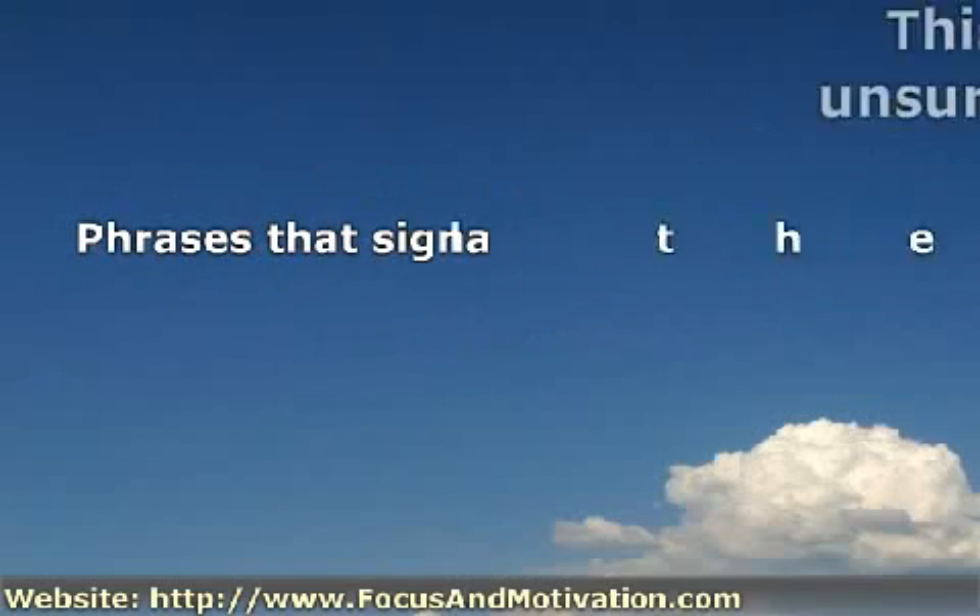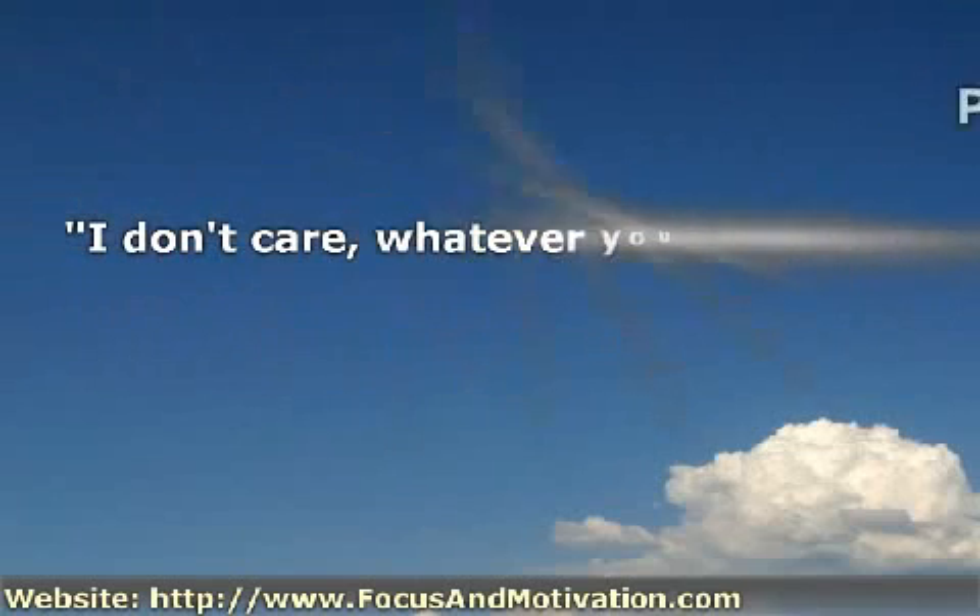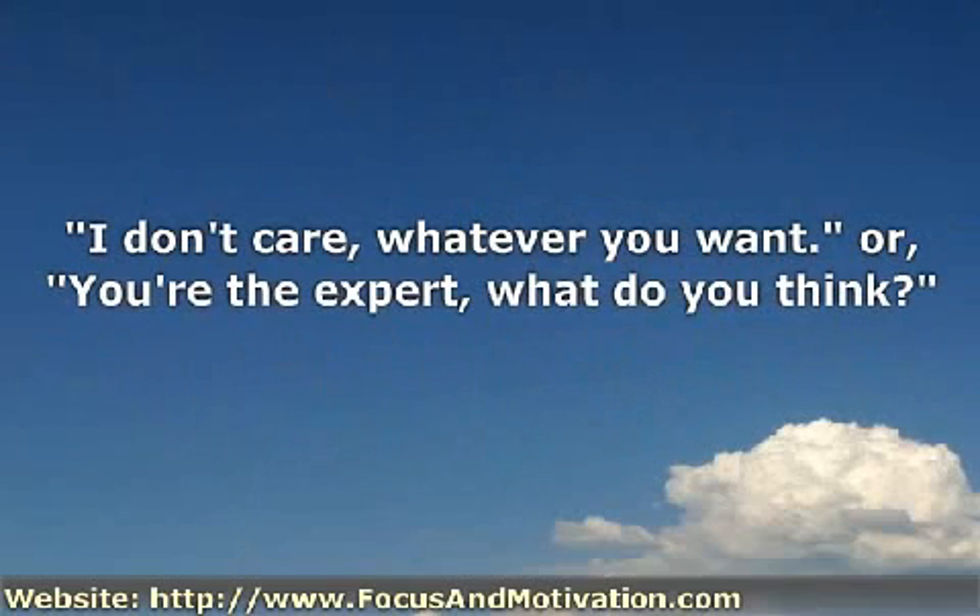Phrases that signal the obliging style include: 'I don't care, whatever you want.' Or, 'You're the expert, what do you think?'